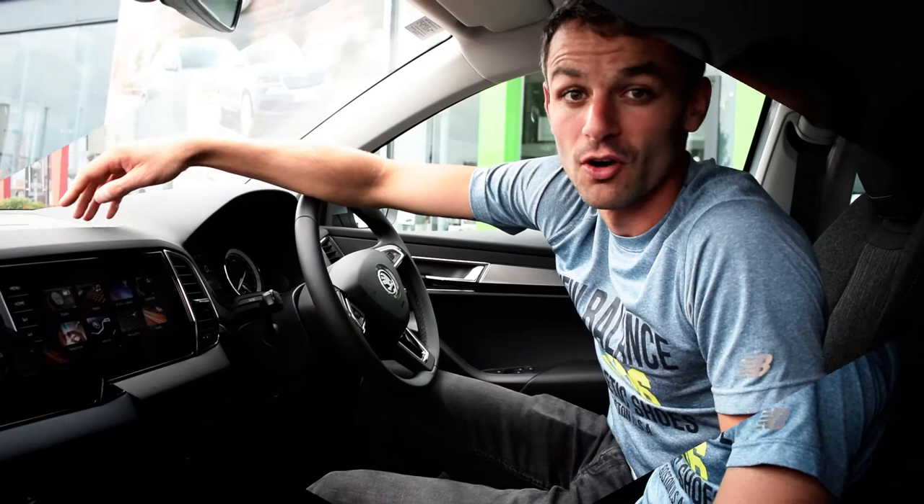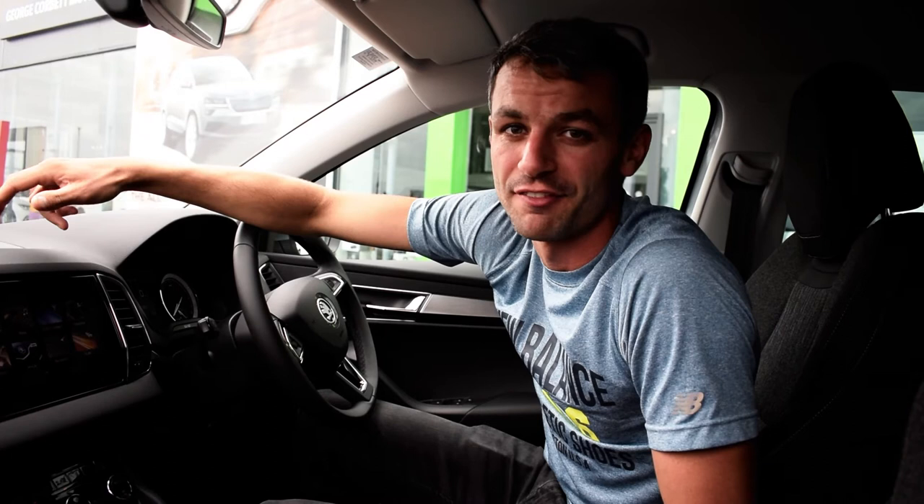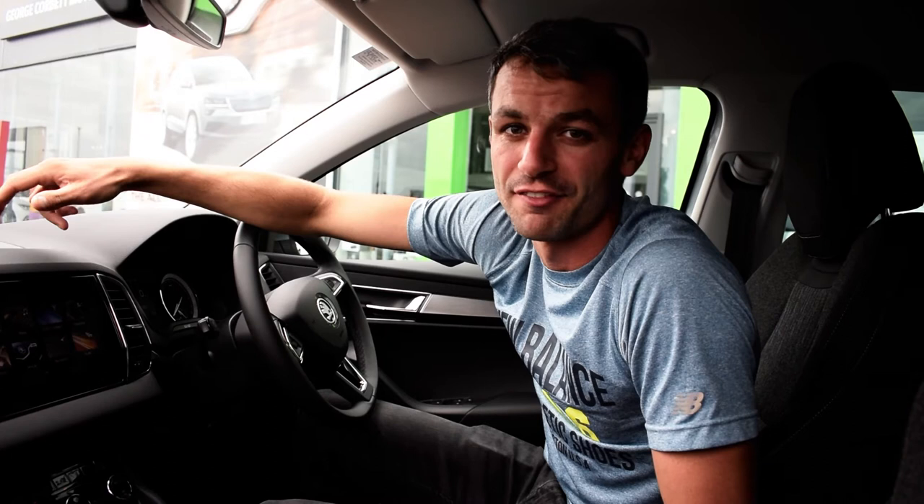I'm about to get out of here, but don't forget at George Corbett Skoda they're still offering on all of the 182 range up to four and a half thousand draw or scrappage on your own car, and from 0% finance.